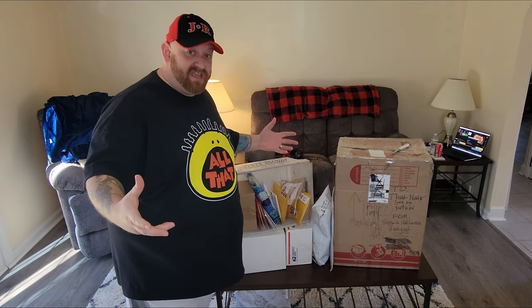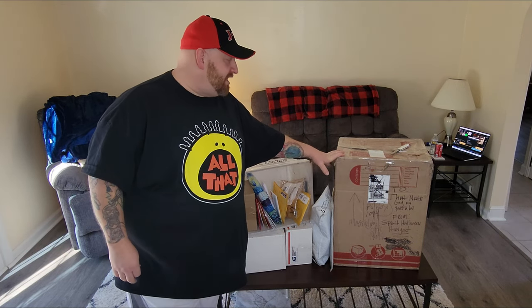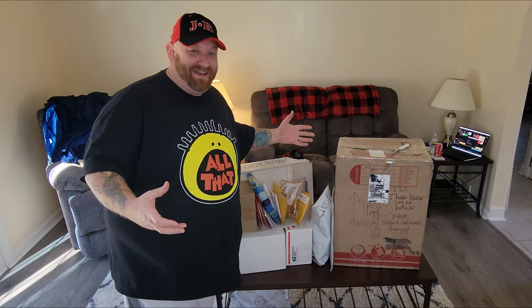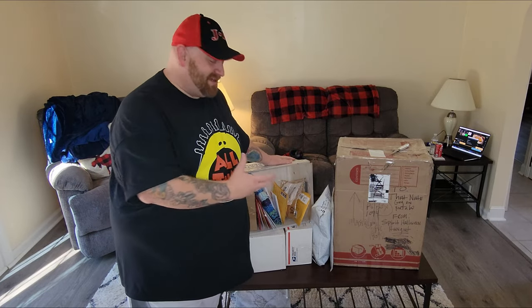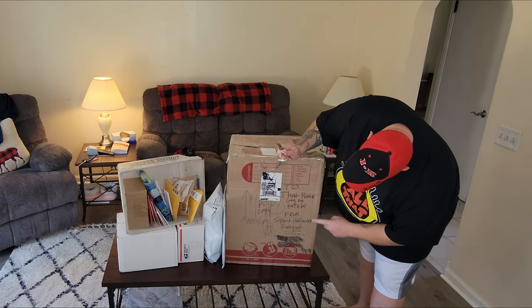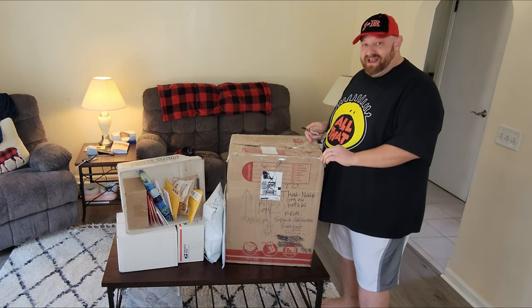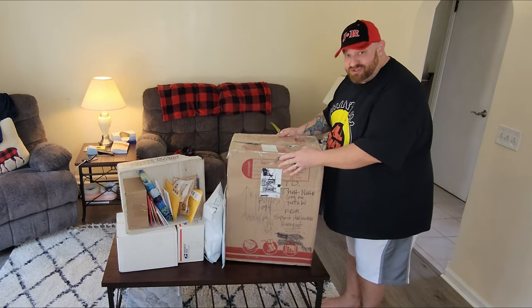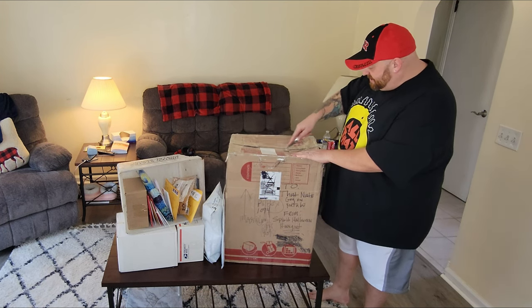Where to begin — I usually would save the big one for last, but I think I'm going to start with that one in this video because it's so big that I need to open it and then get it out of the way so I can make room to open the rest of the stuff. This one I can already see is from Spirit Halloween Hangout on YouTube — make sure you go over and check out their channel, subscribe and watch some of their videos. It's not too heavy; I have no clue what's in here.